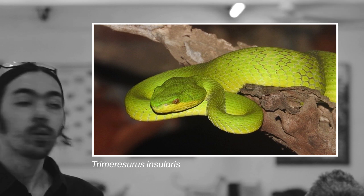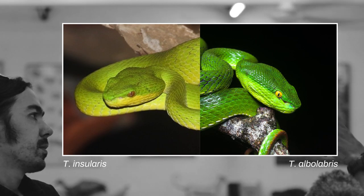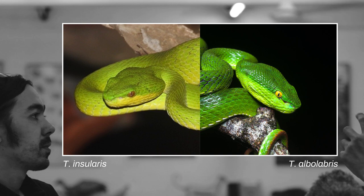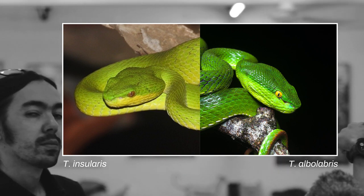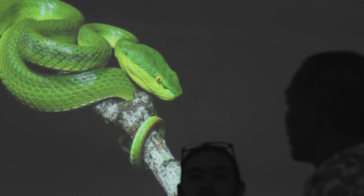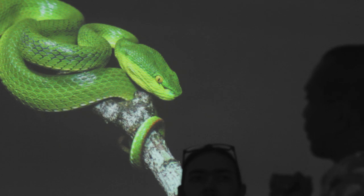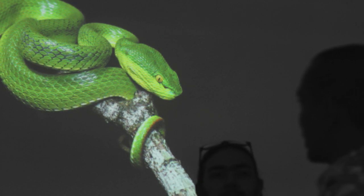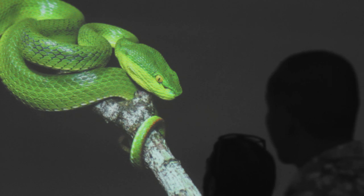Despite that, insularis is still found in East Java. The main quick differentiator between these two snakes is the eye color or pupil: when the eye color is yellow, it's most probably albolabris; when the eyes are red, it's most probably insularis. That's a quick indicator but not a conclusive or scientific identification.